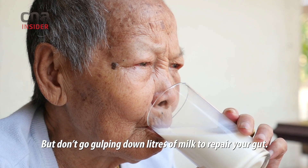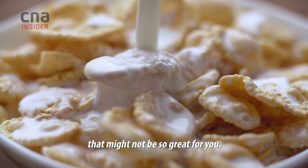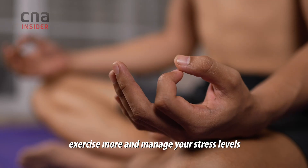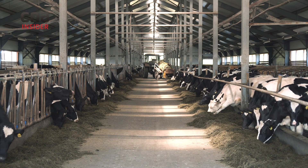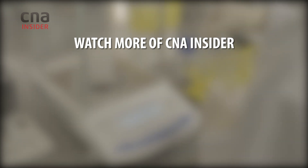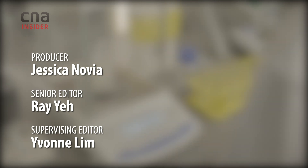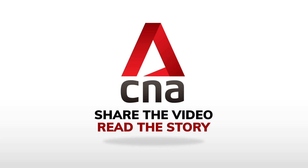But don't go gulping down litres of milk to repair your gut. Other than nanoparticles, there are things in there that might not be so great for you. It's better to eat healthy, exercise more, and manage your stress levels, while waiting for Professor Wang's milk nanomedicine to be ready.